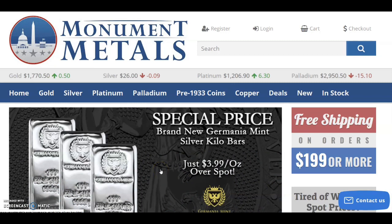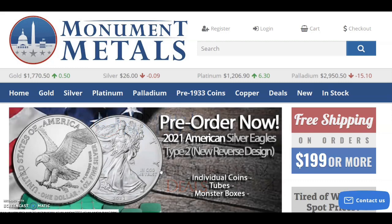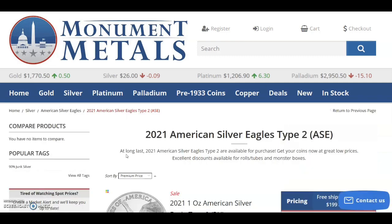I got an email from Monument Metals yesterday because I'm on their email list — and Salivate Metals actually did a video on this too, so go check that out — but the 2021 Type 2 American Silver Eagle is now ready for pre-sale. I want to talk about my game plan in this video.